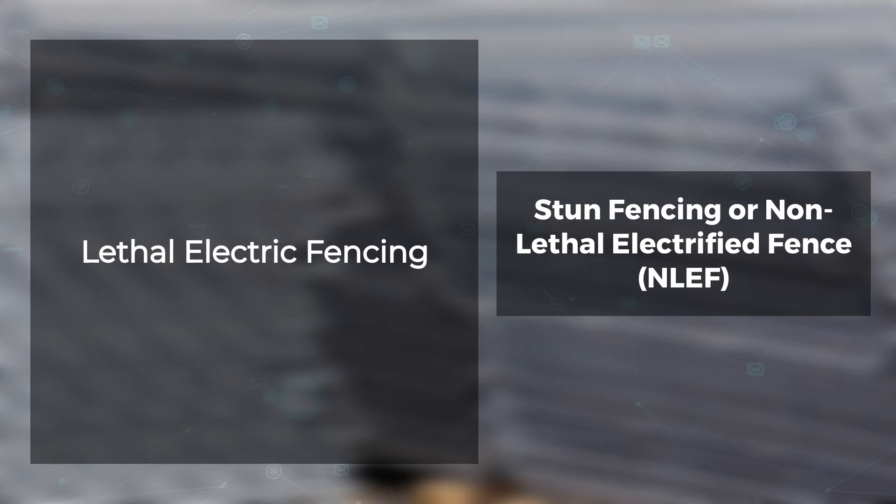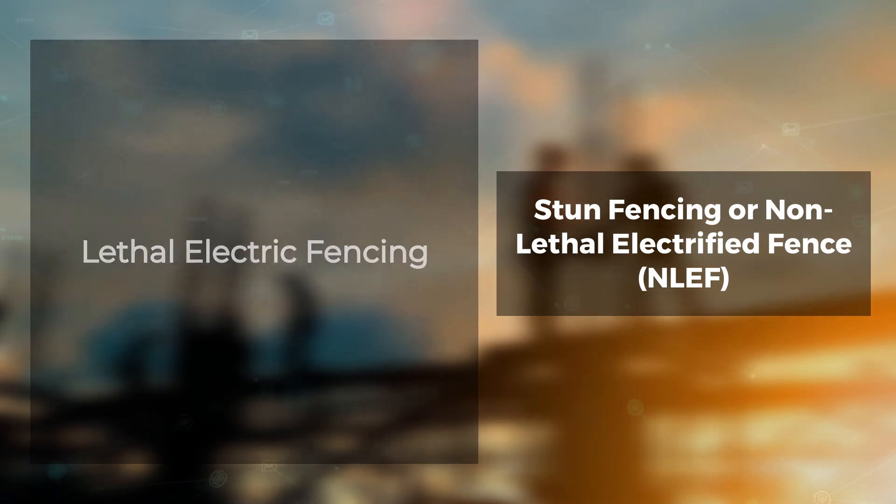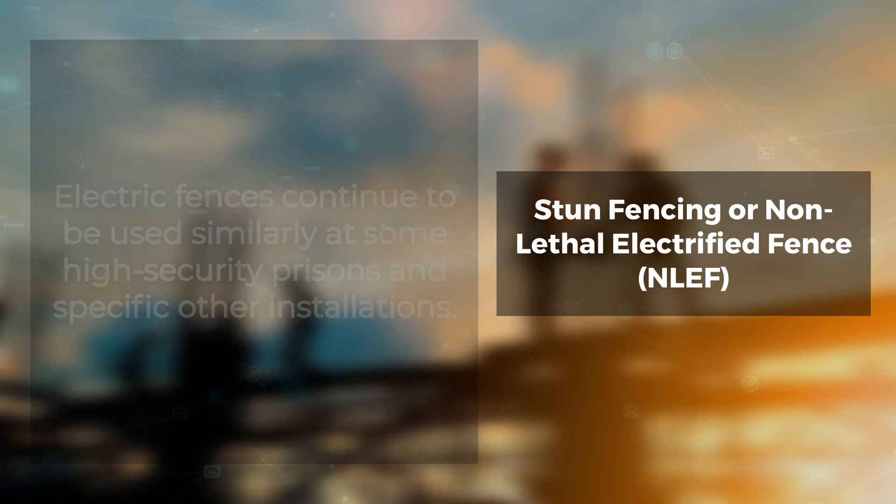Electric fences designed to carry potentially lethal currents can be used for anti-personnel purposes. During wartime, they have generally been employed for border protection, concentration camps, and preventing defection or emigration. Electric fences continue to be used similarly at some high-security prisons and specific other installations. Typically, a non-electric fence is constructed on either side of such an installation to prevent accidental interaction.